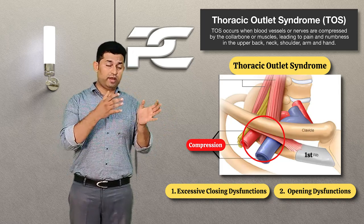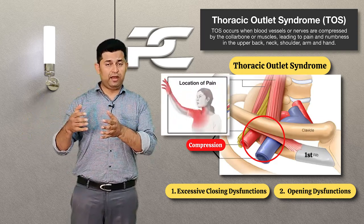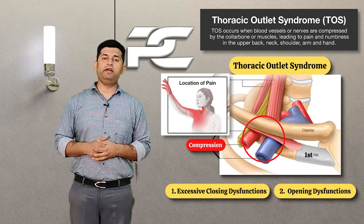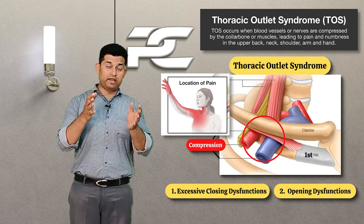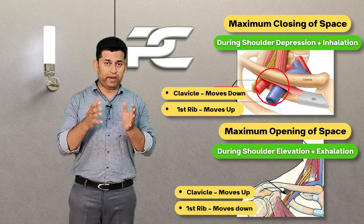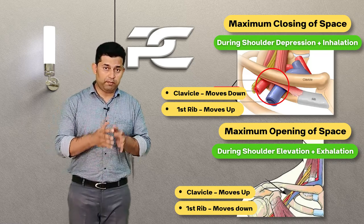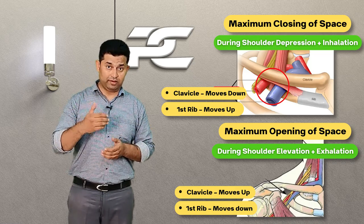In such a scenario, thoracic outlet syndrome results, which is characterized by pain in the shoulder and the upper limb regions, which often gets aggravated during repeated upper limb activities. It is interesting to know that there is a vast difference between the amount of space available around the brachial plexus during maximum closing and during maximum opening of the interface formed by the first rib and clavicle.